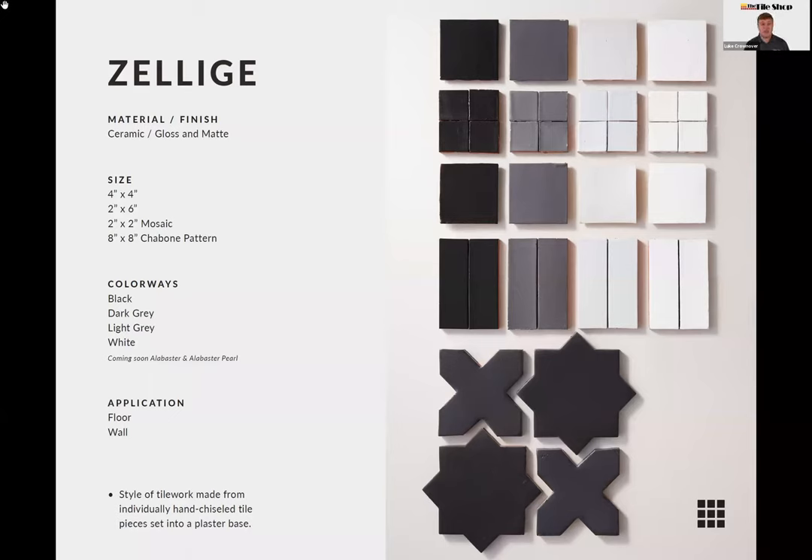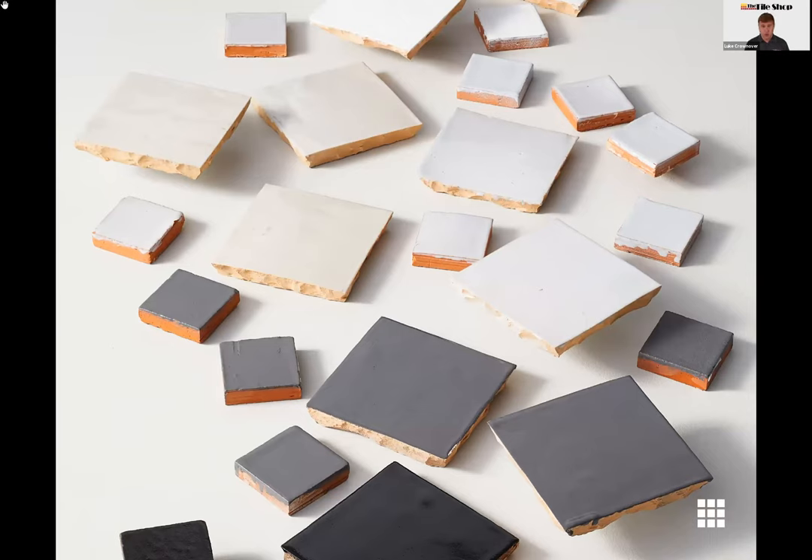We're also adding two new colors — Alabaster and Alabaster Pearl — very shortly. These just arrived, so you may not see them in stores or online right away, but they should be available to order soon and in stores in the coming weeks. The photo shows those true hand-chiseled edges on the four-by-four squares, while the two-by-twos for the mosaic are a little bit cleaner, made with hand-pressed dies.